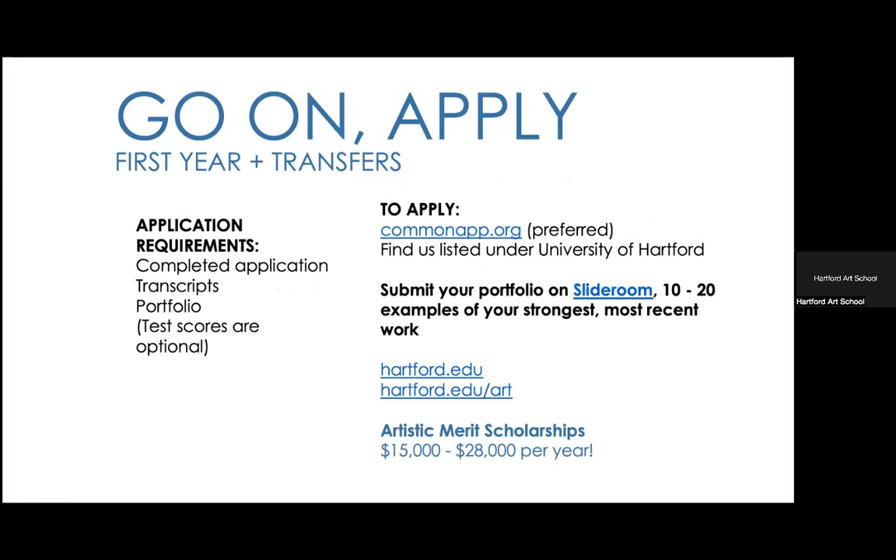For applying, we suggest using SlideRoom for your final portfolio submission. You can schedule a portfolio review with us on Zoom through our website at hartford.edu/art. Get feedback, then when you're ready, submit on SlideRoom. You can also apply using Common App, and all we need is your completed application, transcripts, and portfolio — everything else is optional.